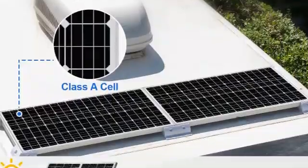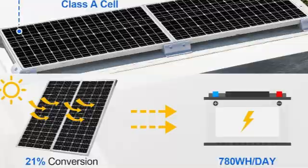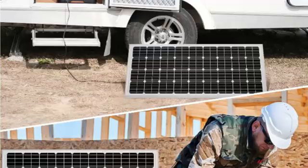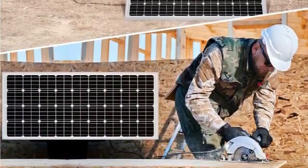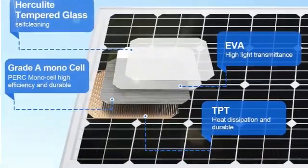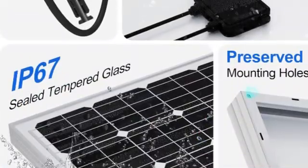The panel has an IP67 waterproof rating and the junction box is IP65. As a rigid, durable, and compact solar panel, it's a good budget solution for cabins, RVs, camper vans, boats, work sites, and more. While some users have expressed concerns about the quality of Eco-Worthy's products and customer support, the price, efficiency, and versatility of this panel make it a great way to go solar with minimal costs. With included connectors, you can attach this panel to most 12-volt inverters or batteries.